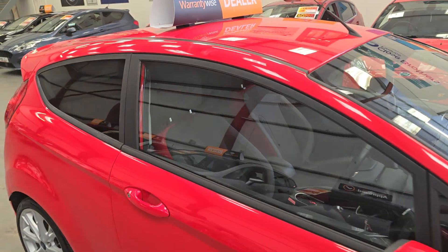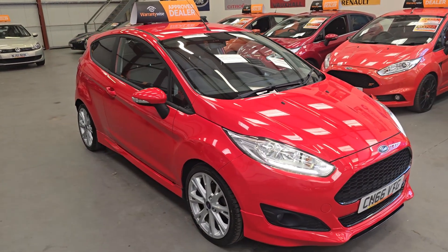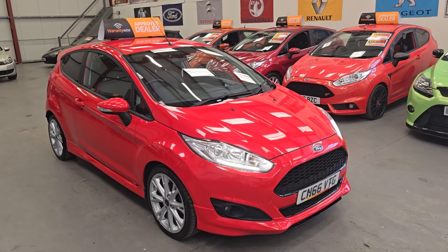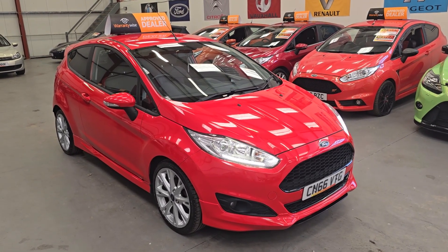It does have ISOFIX, so if you have any little ones in car seats, you can rest assured they will be nice and safe in this stunning low mileage Fiesta. Our 66-plate Ford Fiesta Z-Deck S is going live on our website now. Warranty and finance are available.